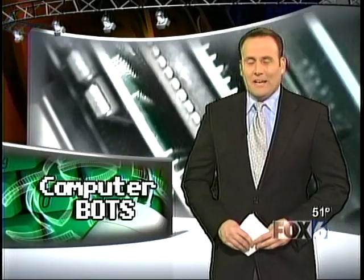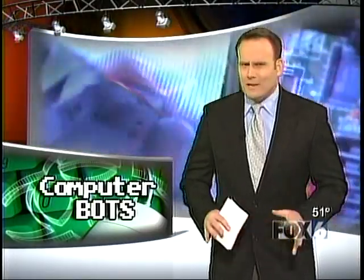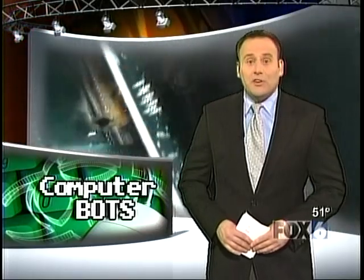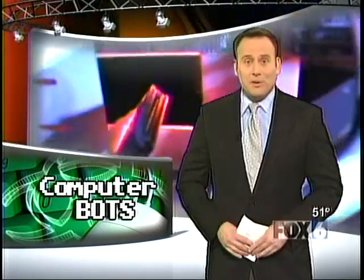As to some questionable internet advertising companies, they're paying a lot of money to anyone who will install their spyware on computers. And hackers are more than willing to cash in simply by exposing the security flaws on millions of computers.